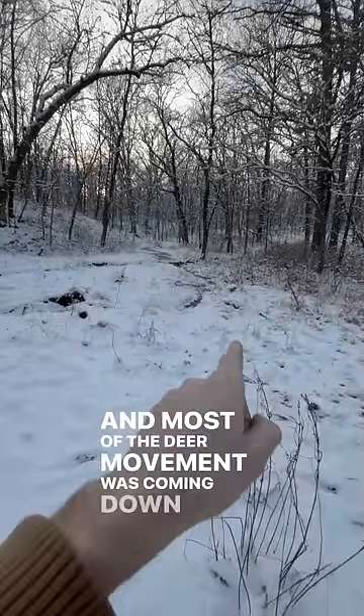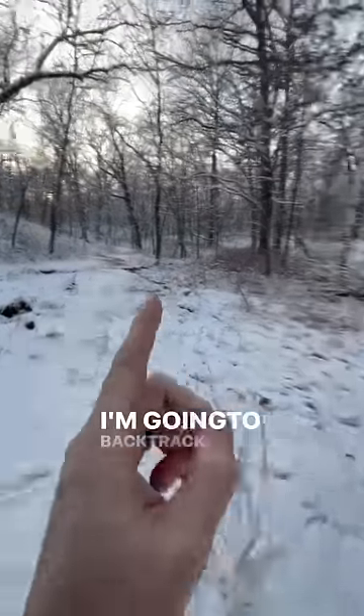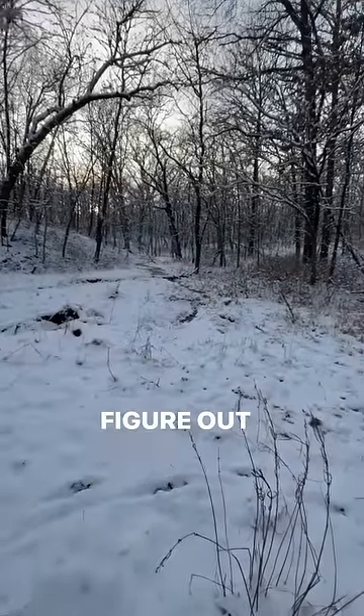Most of the deer movement was coming down this creek bottom right here. I'm going to backtrack them back up in there and see if I can figure out where they were living.